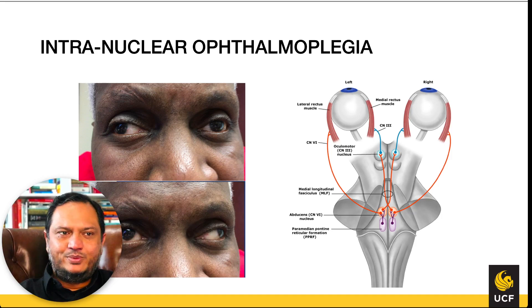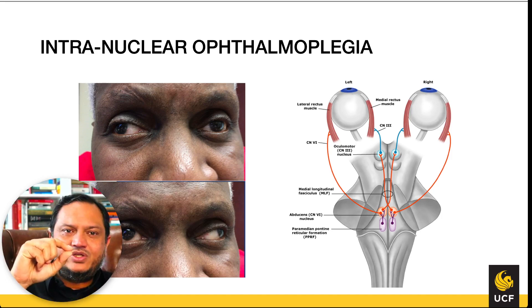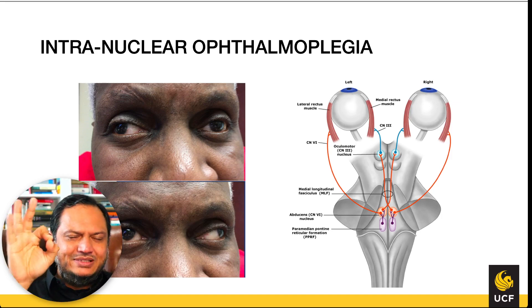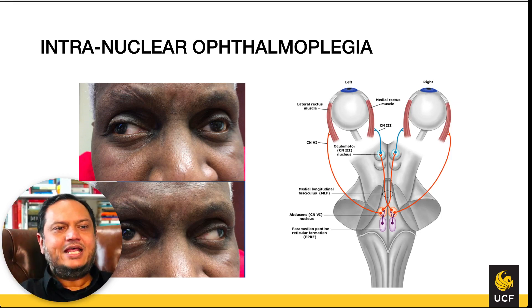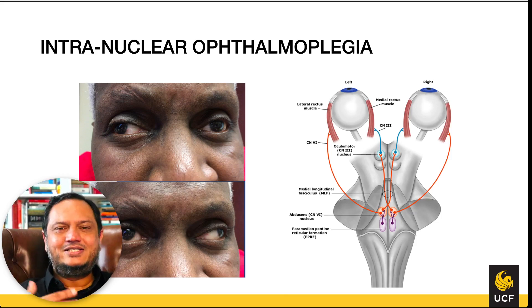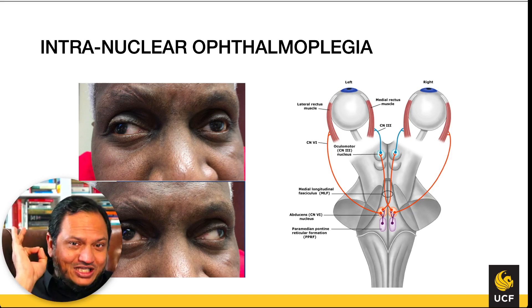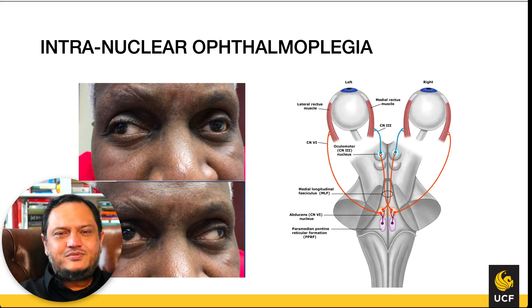In intranuclear ophthalmoplegia, there is a loss of connection between CN III and CN VI. The lesion can be in the MLF itself, in the CN III motor nucleus, in the PPRF, or involving the CN VI nucleus. For simplicity, let's say the MLF is damaged. This gap of a few millimeters is enough for a tiny MS plaque — even just one millimeter — to occur, and this happens in at least 7% of MS attacks.